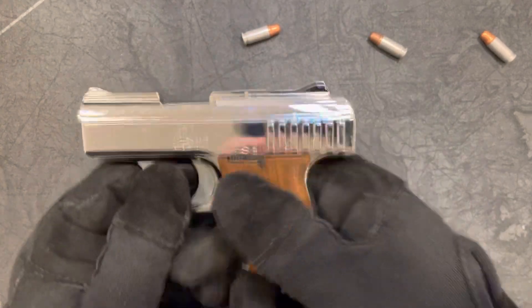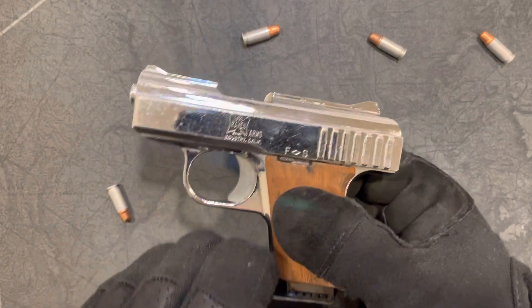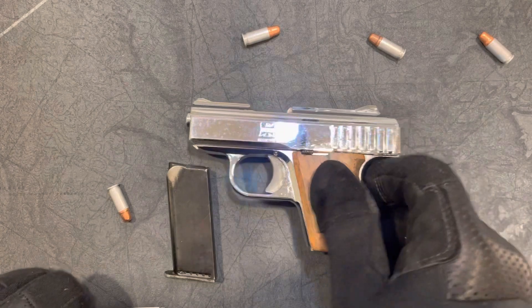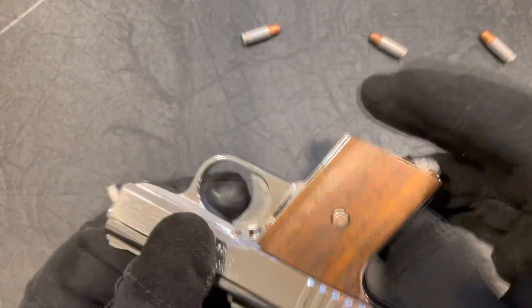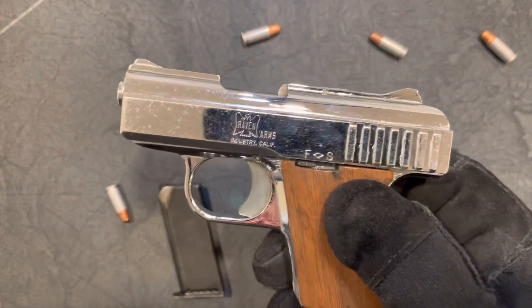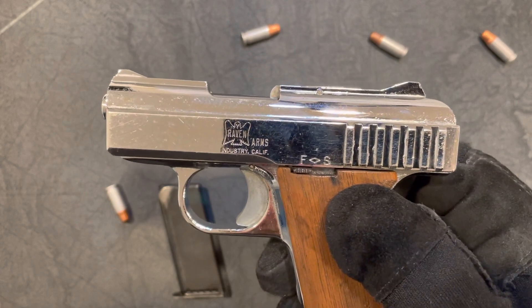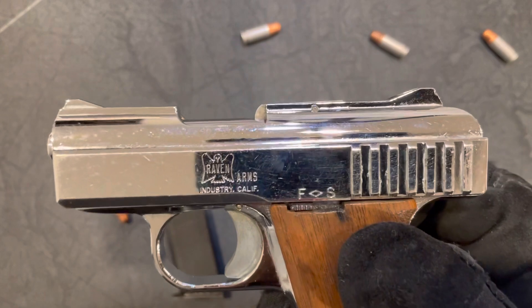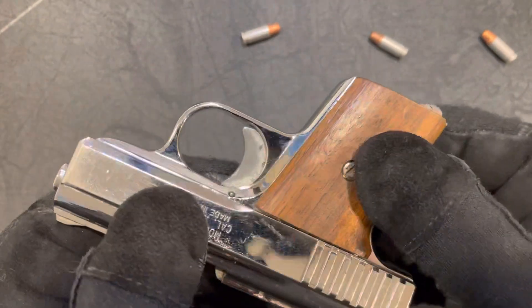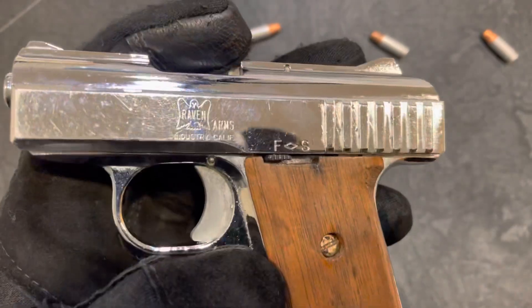I like it. For a cheap gun under a hundred bucks, how can you go wrong? Even if it is a hundred dollars — if someone said hey, you want this for a hundred bucks, would you say no? I wouldn't. I'd buy it. Of course, I've got a problem with buying guns. Keep your head low in the foxhole and I'll see you on the next one — I've got a lot of cool stuff coming. Thank you for the love and support.